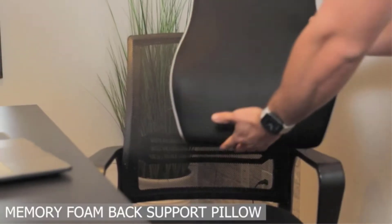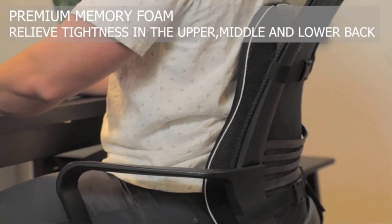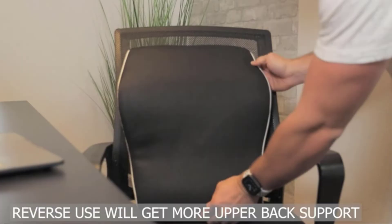Back pain is a condition that millions of people struggle with every day, preventing them from accomplishing their jobs and even the simplest daily activities. Many will agree that prevention is better than cure. And in this regard, using a lumbar support pillow is the simplest yet most effective way to ease lower back pain.